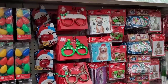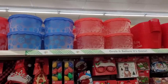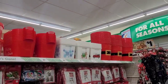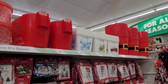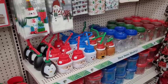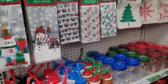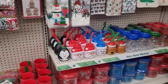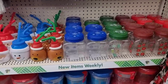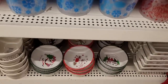Ties, necklaces, little noses that blink and light up. Some more containers — those Santa Claus ones at the end, put some nice flowers in there, be real cute. They have treat bags and chair covers. More little containers, and the little baking dishes.